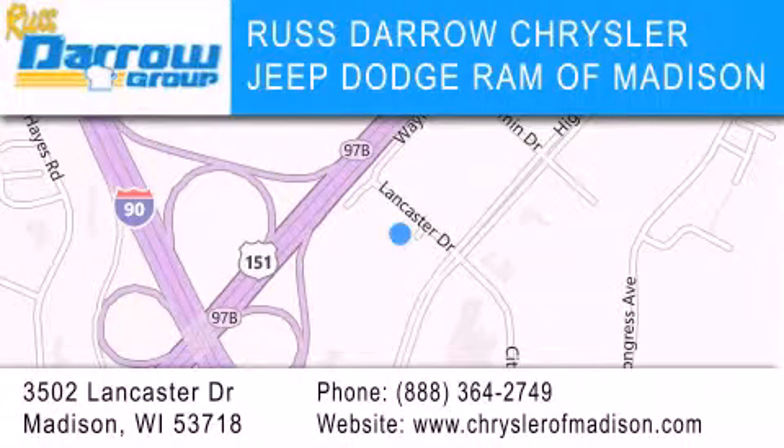Our goal is to exceed all of your expectations to ensure that you'll return for future visits. Experience the Daro difference.